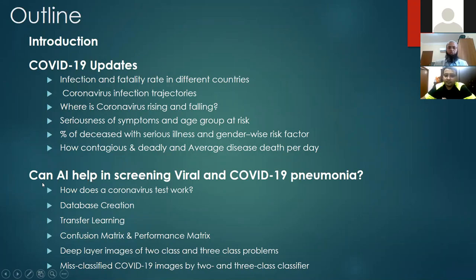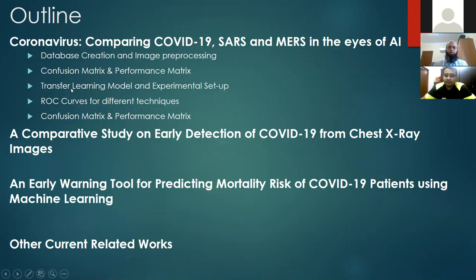Let's move into the areas I'm going to be covering today. I'll introduce a little bit about my group, then talk about the recent update of COVID-19. Then our first work where we started in February. Then I'll move into comparing coronavirus families like SARS, MERS, and COVID-19 — all from the coronavirus family affecting in different years — and whether AI can distinguish them, and whether AI can help us distinguish X-ray images in the early stages.